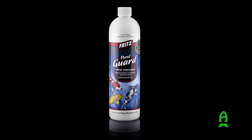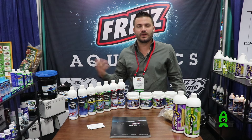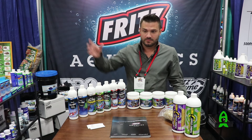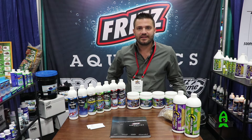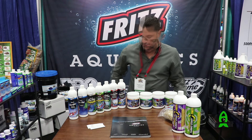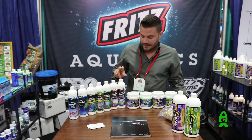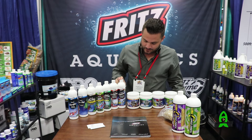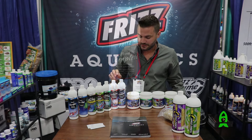We have Fritz Pond Guard, which is a water conditioner that's great for ponds. A lot of times with ponds, people really don't know the gallons of what they have and they'll pour a lot of product in there and overestimate it. This is very safe to dose — it's going to add aloe vera to the fish's slime coat and it is not going to be able to be overdosed.